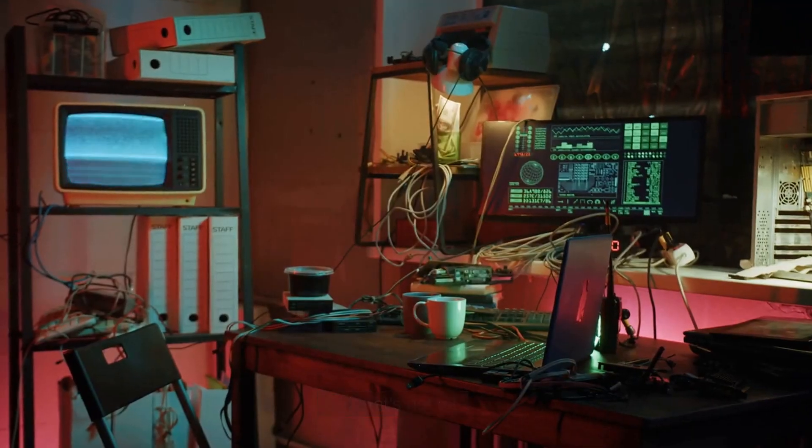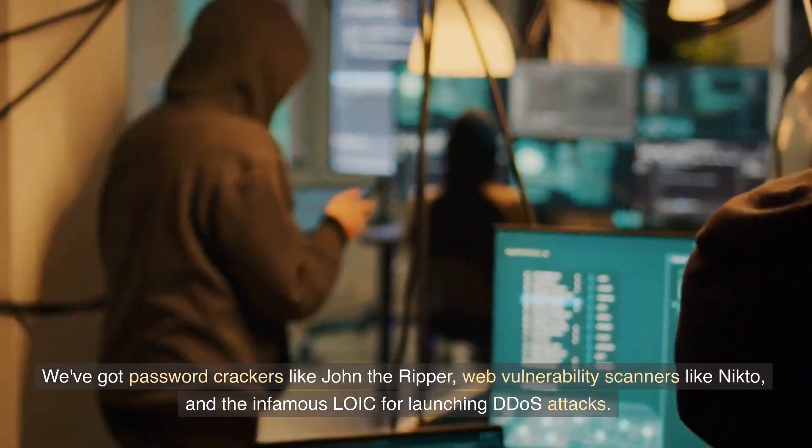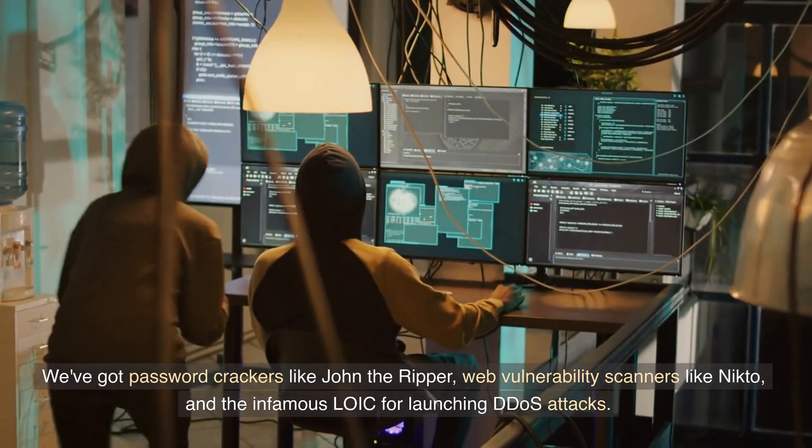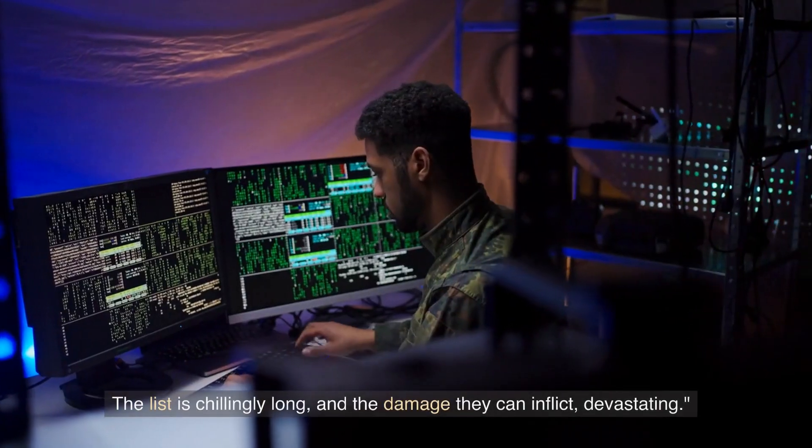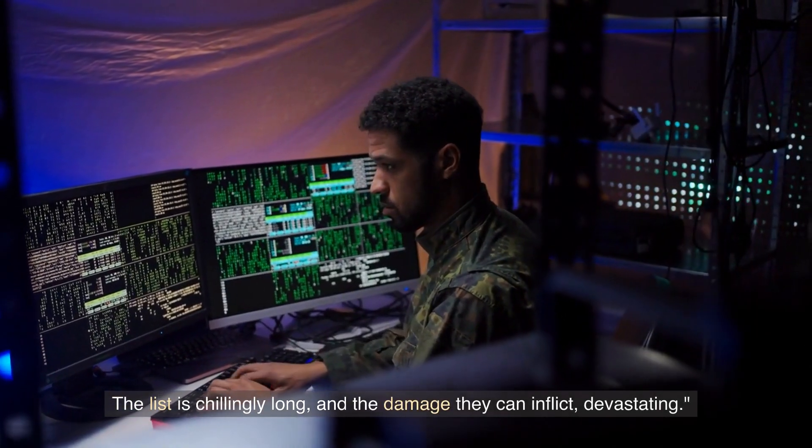But that's not all. We've got password crackers like John the Ripper, web vulnerability scanners like Nikto, and the infamous Loic for launching DDoS attacks. The list is chillingly long, and the damage they can inflict — devastating.